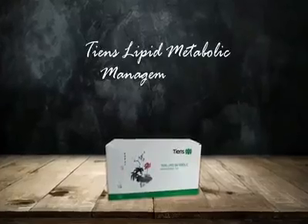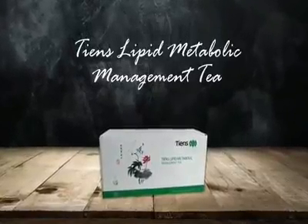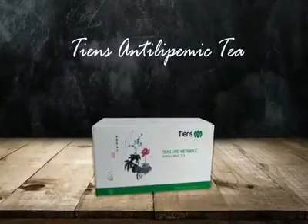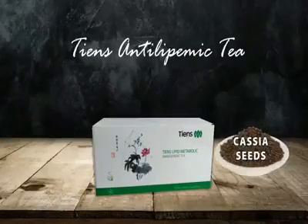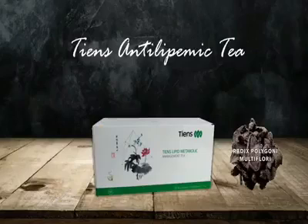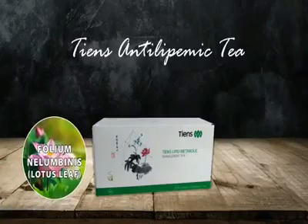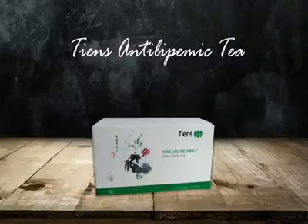It is called Tien's Lipid Metabolic Management Tea, also well known as Tien's Antilopemic Tea. Antilopemic tea is composed of Gynostemma pentaphyllum, Cassia seeds, Radix polygoni multiflorae, Folium nelumbinis or lotus leaf, and green tea — herbs with multiple health benefits.